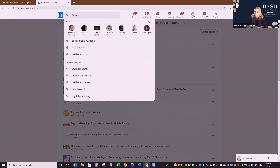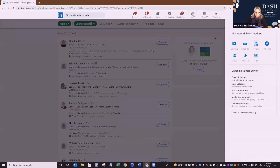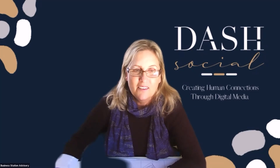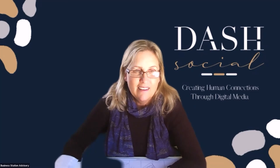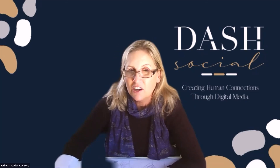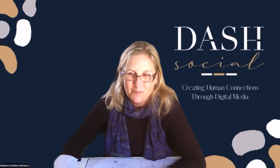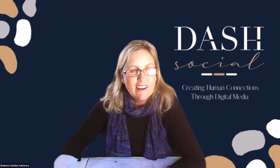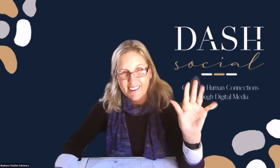Any last questions? Thank you for joining me today. On behalf of Base Digital Solutions, I'm Kay Ridge from Dash Social. Bye for now.